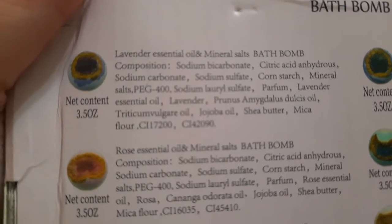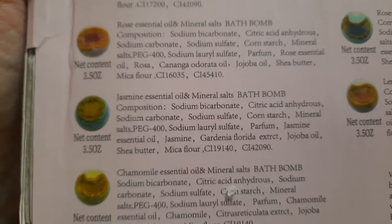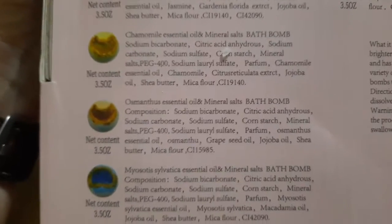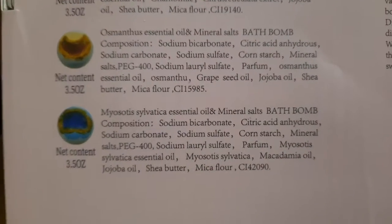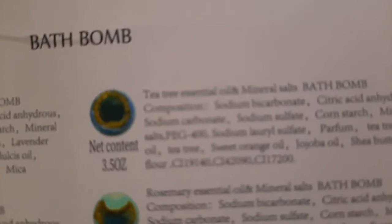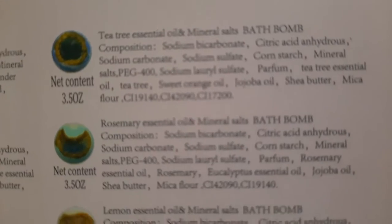I'm going to give a few seconds here for each one so you can look and see what the ingredients are. Some people do not like sodium lauryl sulfate. The mica flower is going to be what makes the gold around the edges of these. That's what you get for making it pretty. There's perfume, and they say they have tea tree, sweet orange, and jojoba oils and all that.